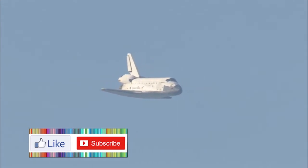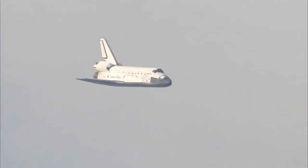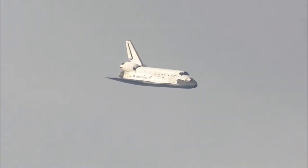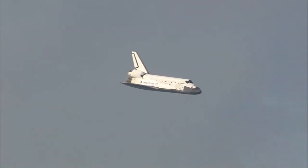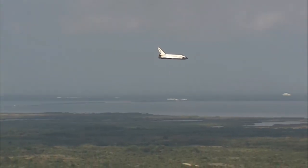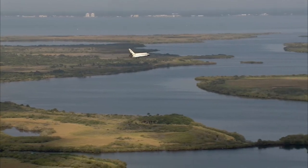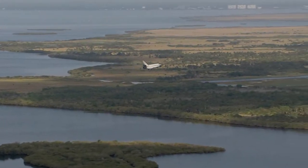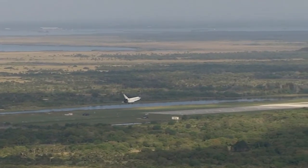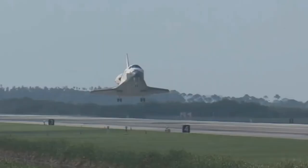One minute now to touch down. Discovery's landing gear will be locked down and into place at 300 feet in altitude. It's currently 3,500 feet and traveling at a rate of 370 miles per hour. 30 seconds until touchdown. Main gear landing gear now down and locked.